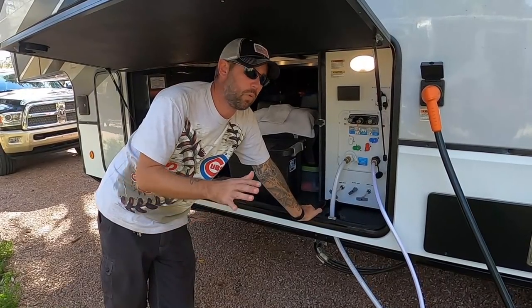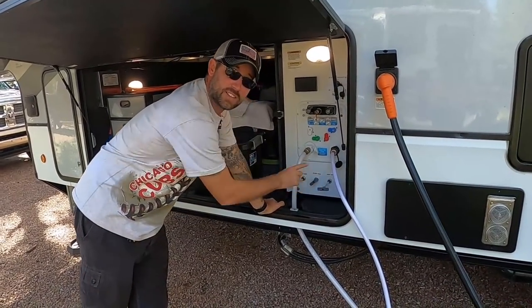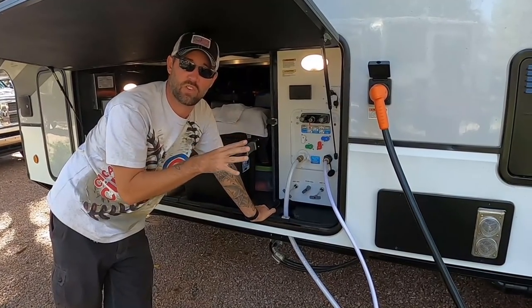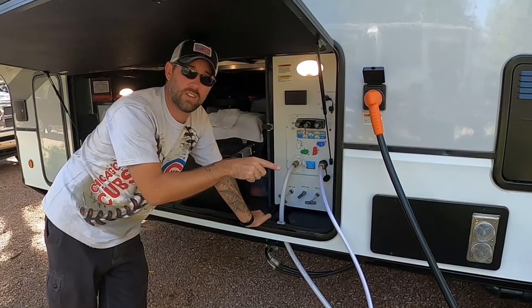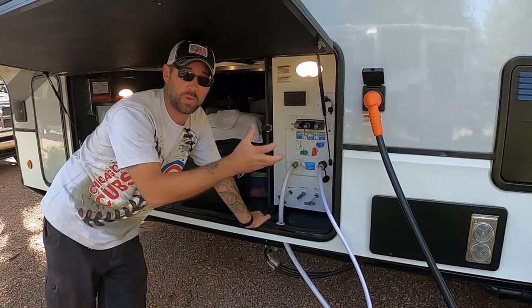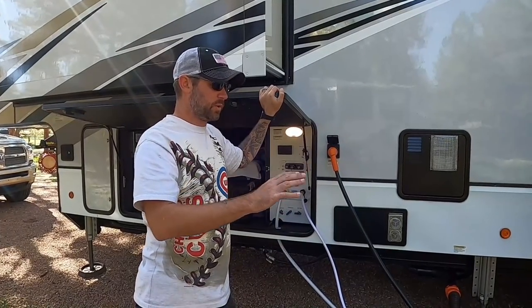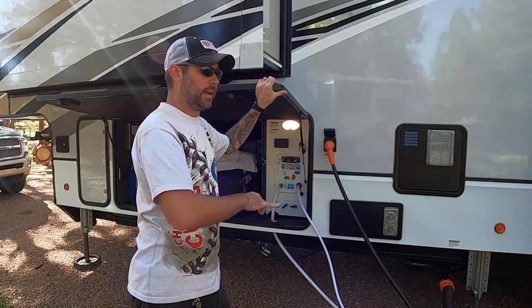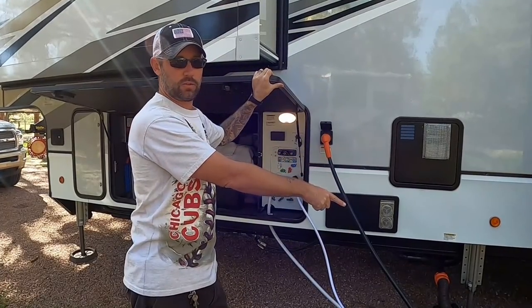When you're done with the whole flushing process, make sure you close the gray tank valves. If you don't, whatever water you use tomorrow morning for brushing teeth and getting ready — when you get there and try to hook up the sewer hose, all that water will be waiting for you when you open the valve, and that's not fun. Always clean everything up — get the black tank flush hose put away and then get the sewer hose put away.